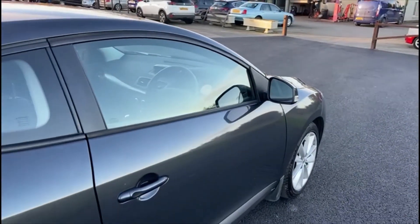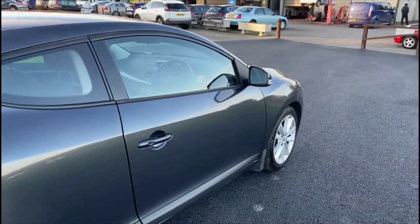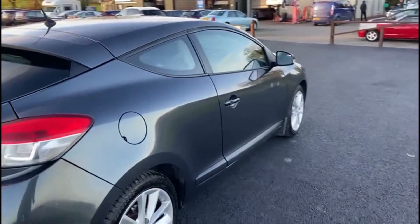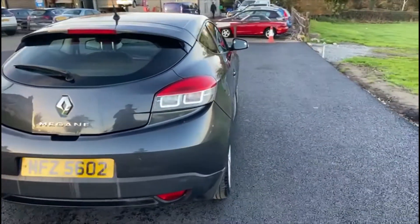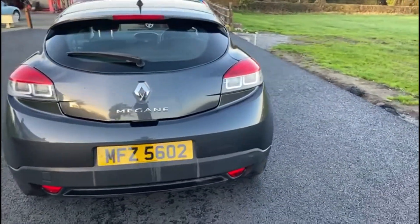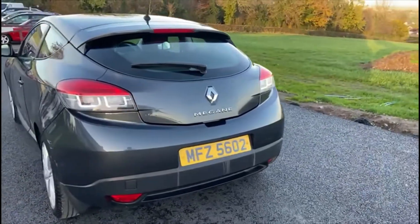The car comes fitted with a CD radio, and we have isofix points in the back as well. Overall, the bodywork on the car is in great condition — we do have one or two slight scuffs on the bumper areas.